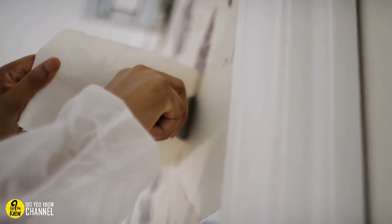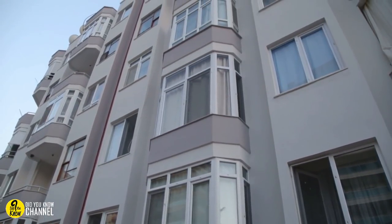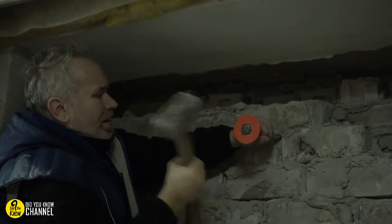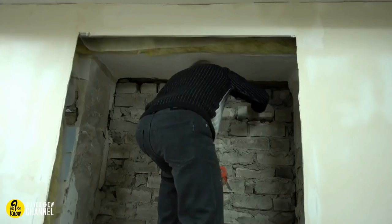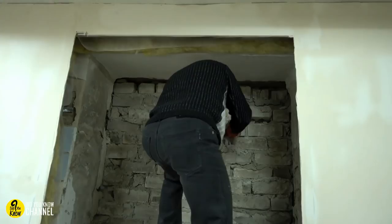A couple scraping away plaster accidentally uncovers a secret room in their house. Giuseppe Cadill and Valeria Gioruso knew their charming apartment was rich with history from the moment they bought it. But when they decided to knock down a wall back in 2013, they learned just how rich it was. A close inspection revealed tiny scribbles hinting something was hiding behind the plaster, but they had no idea what it could be.